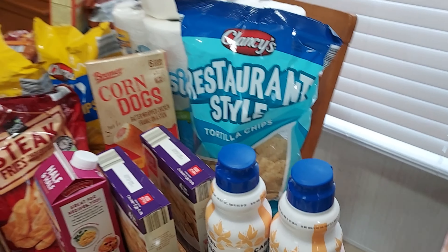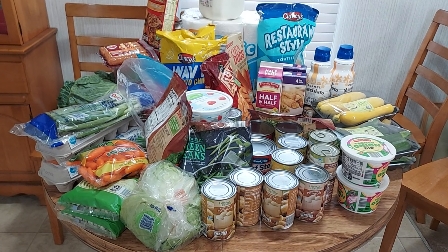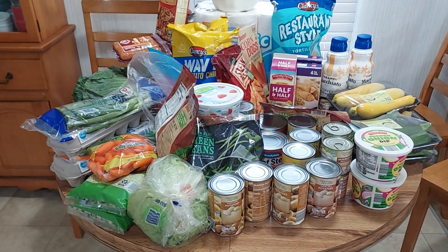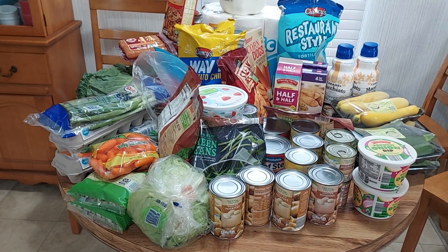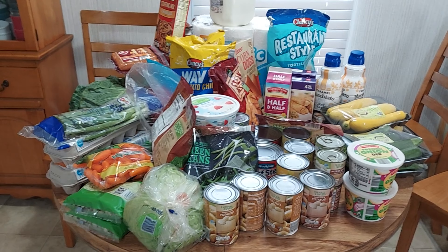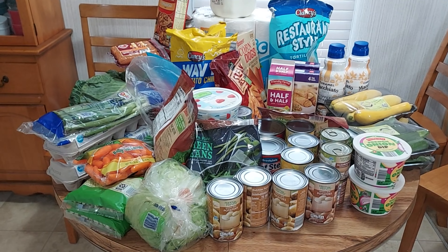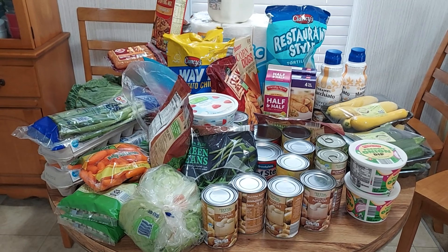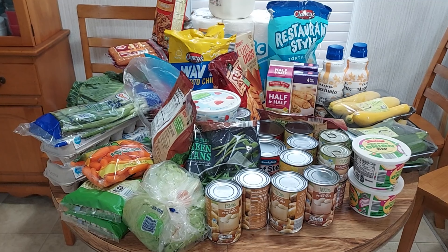That is everything I got this week from Aldi's and from the meat market — that's why you don't see a lot of meat here, because I got it all at the meat market. I hope you enjoyed seeing everything I got this week in my grocery haul. Give me a big thumbs up, leave me comments down below, don't forget to subscribe and hit that notification bell so you don't miss new videos. Y'all have a good one, God bless, and I'll see you in my next one — bye!